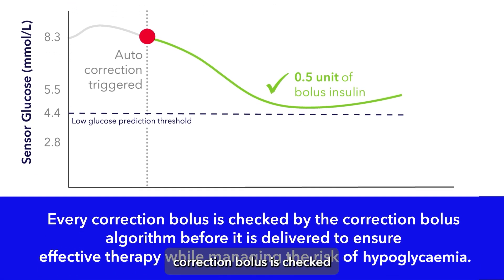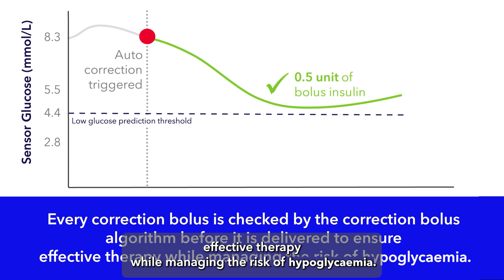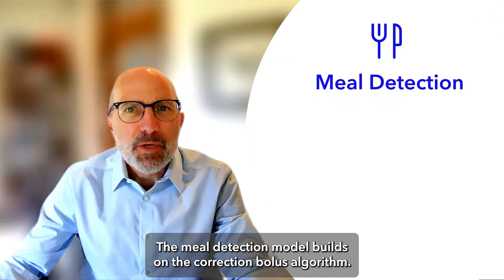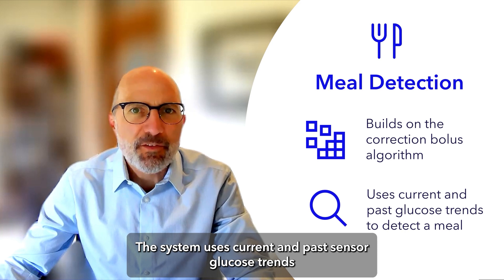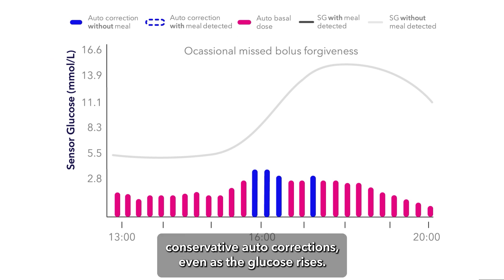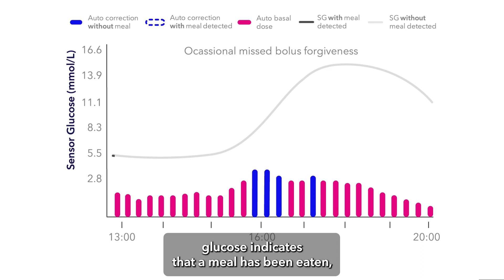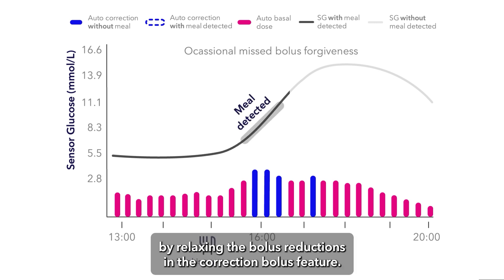Every correction bolus is checked by the correction bolus algorithm before it is delivered to ensure effective therapy while managing the risk of hypoglycemia. So what does this have to do with meal detection? The meal detection model builds on the correction bolus algorithm. The system uses current and past sensor glucose trends to detect the presence of a meal. Without meal detection, the system may give more conservative autocorrections even as glucose rises. With meal detection, if a pattern of rising glucose indicates that a meal has been eaten, the system will allow more insulin to be delivered by relaxing the bolus reductions.